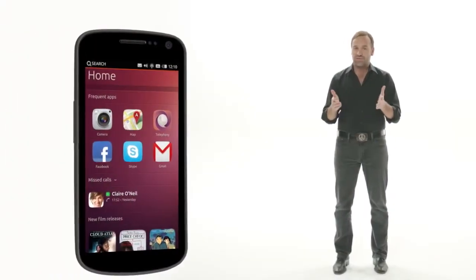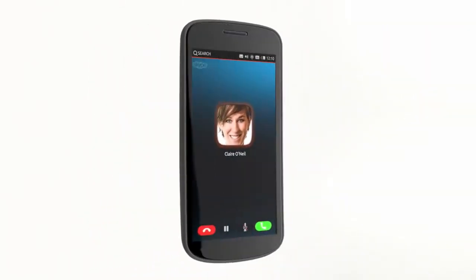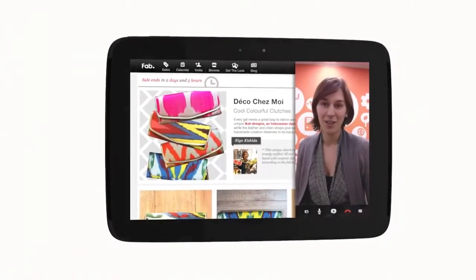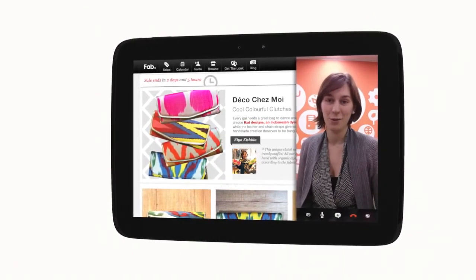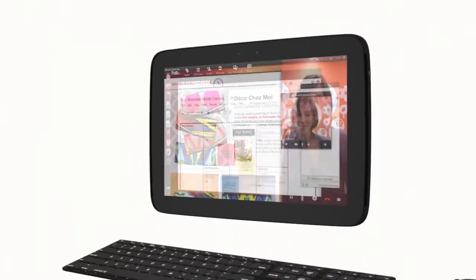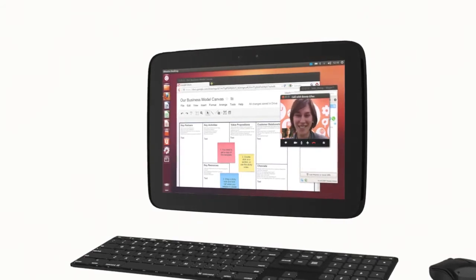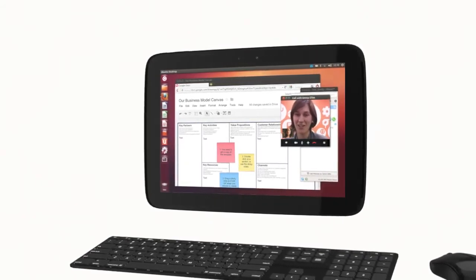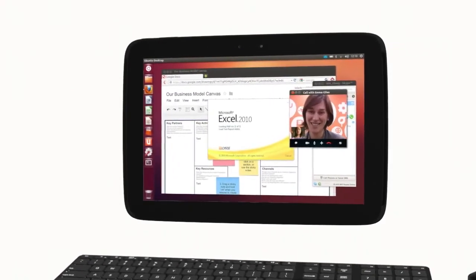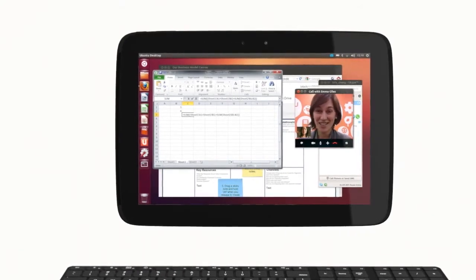Now, imagine you have an Ubuntu phone with that gorgeous, fast interface in your hand. Dock the phone to a larger touch screen and Ubuntu presents the tablet interface, and of course all your phone apps keep running in the side stage. Now add a keyboard and mouse — suddenly your tablet is a full PC running thousands of Ubuntu desktop apps and all Windows apps as a thin client. Perfect for enterprise users that want mobility and security.